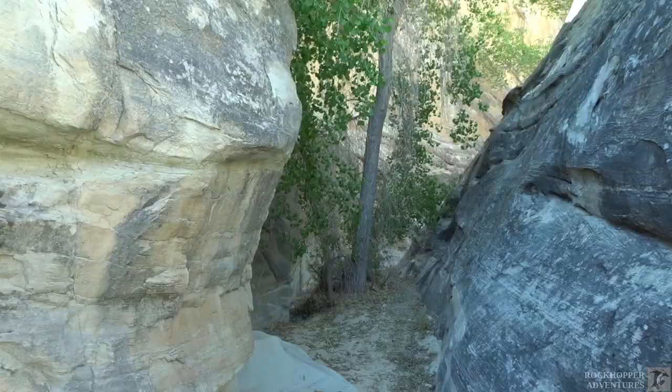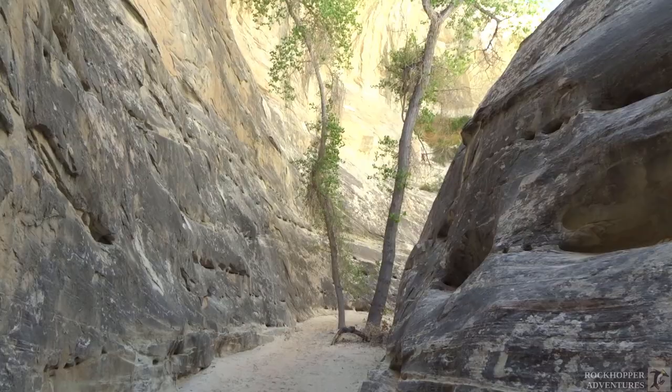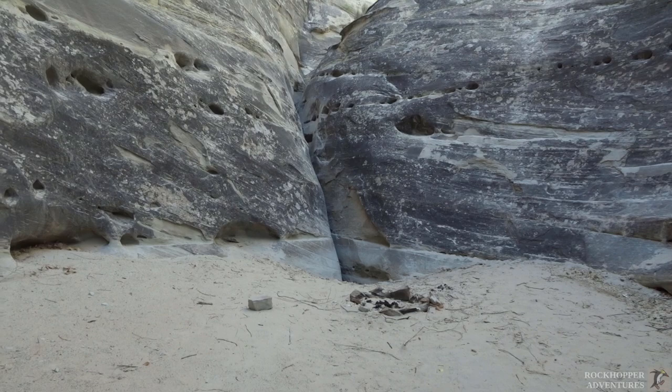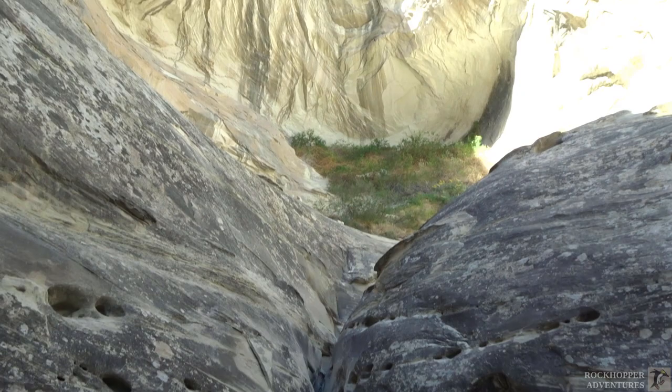If they made a movie about Bruce Lee going hiking, they might call it Enter the Canyon. This is looking pretty impressive. Not bad at all. That didn't go too far, did it? Kind of an echo in here. Hello? And somebody has found a nice little camp spot here — a little fire ring. This would be a nice place to camp. That is the end of this little canyon.